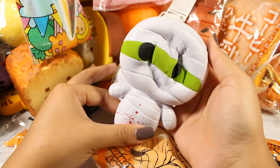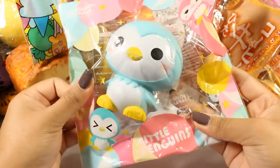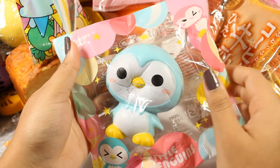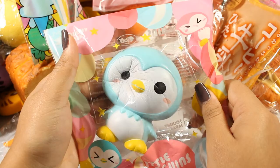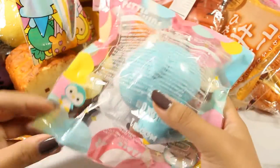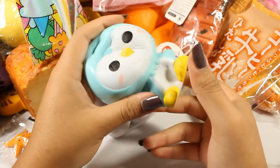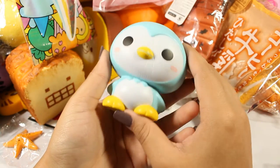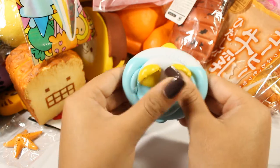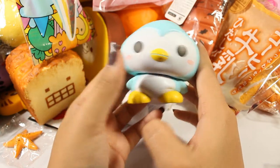Next is this iBloom little penguin — I got the Sora version. He smells like blueberries. I believe I took him to one of my Russian exams and I passed, so he must be good luck. He is very squishy and he used to be sticky but he's not anymore. He still has kind of the blueberry smell although it's faded a little, but he's really cute and I like penguins. There's the iBloom logo on the foot right there.